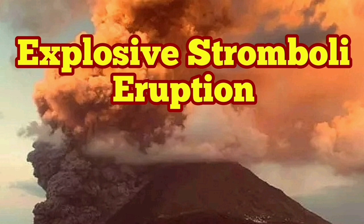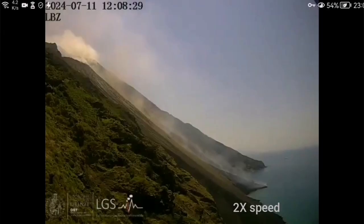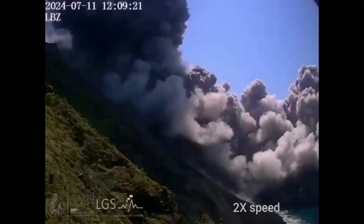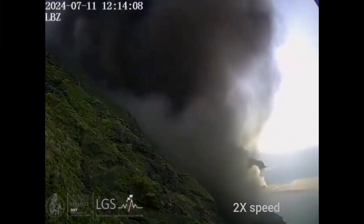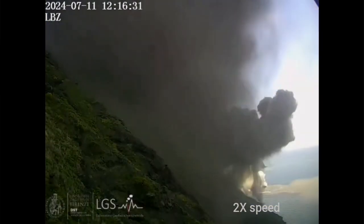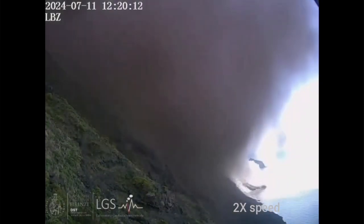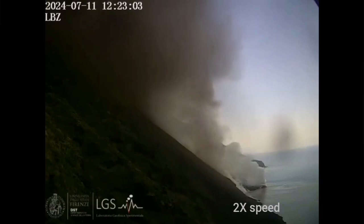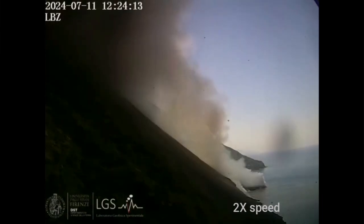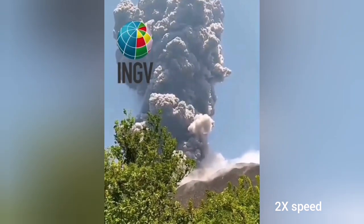Italy doesn't stop to amaze us this hot summer season. We have an explosion of the Stromboli volcano caught on camera. This is the experimental laboratory of geophysics of the University of Firenze. You can see the hot pyroclastic coming down from the peak of Mount Stromboli, the island of Stromboli, which has a town down the slopes on the other side of it.